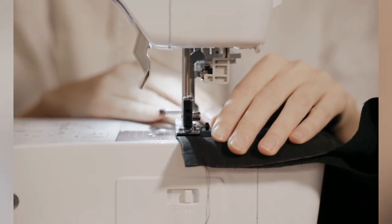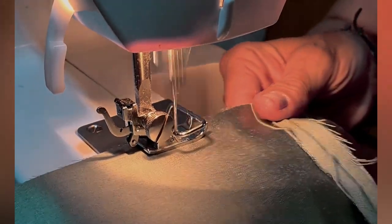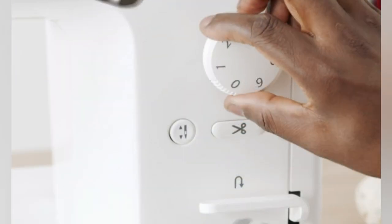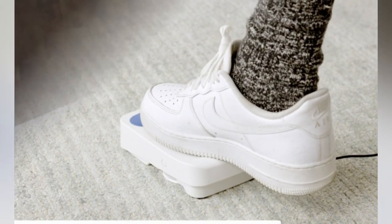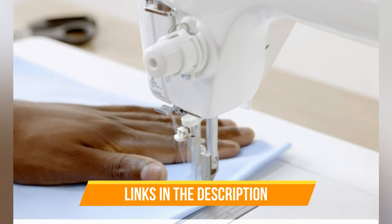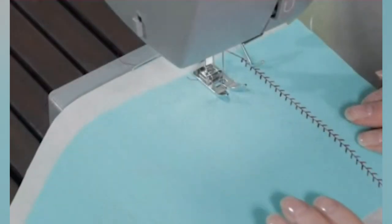Sewing machines are a must-have for anyone who enjoys sewing — they make the process much easier and faster. If you are looking for a sewing machine that can handle heavy-duty projects, you need to find a heavy-duty sewing machine. These machines are built to handle thicker fabrics and projects that require more stitching. In today's video, I'll talk about the five best heavy-duty sewing machines on the market right now. I've added all the links in the description box below — check them out and please consider subscribing to our channel. So without further ado, let's get started.